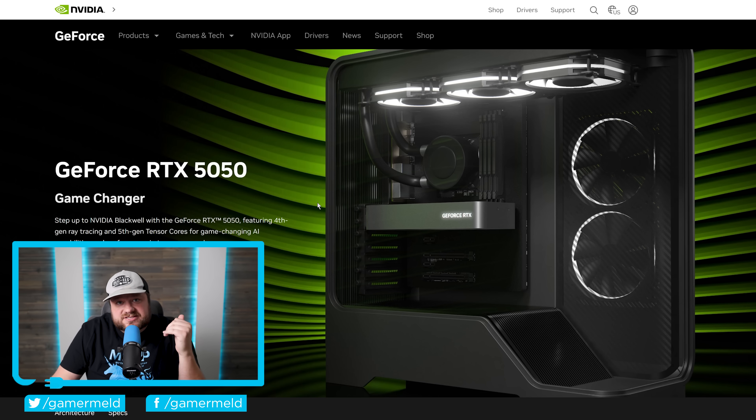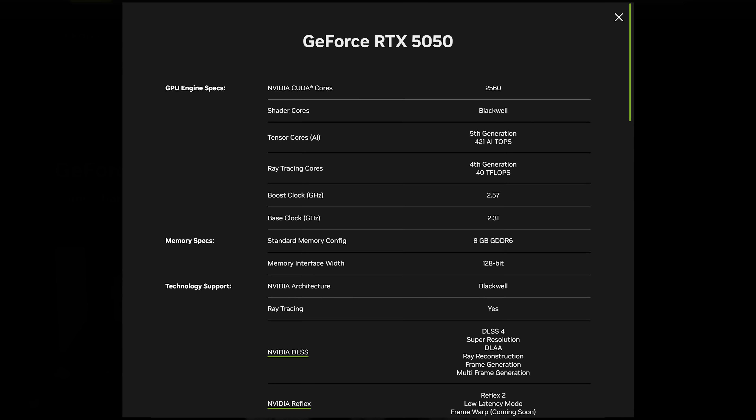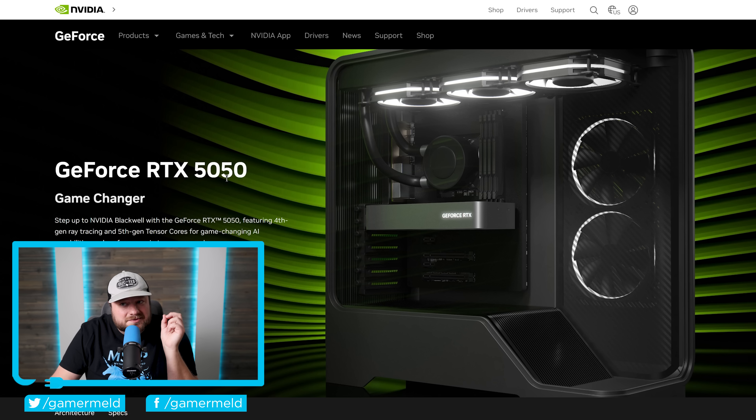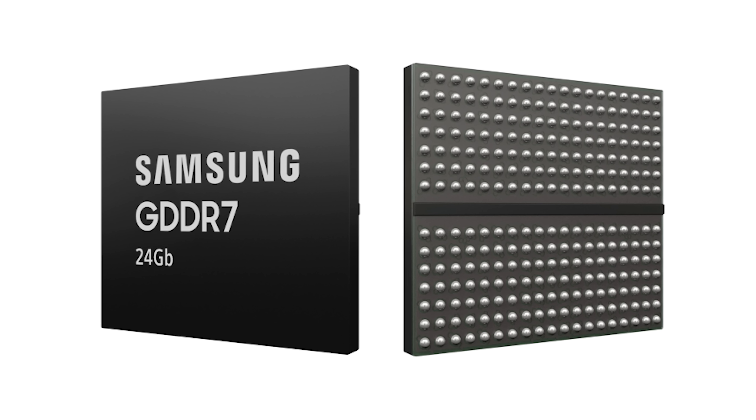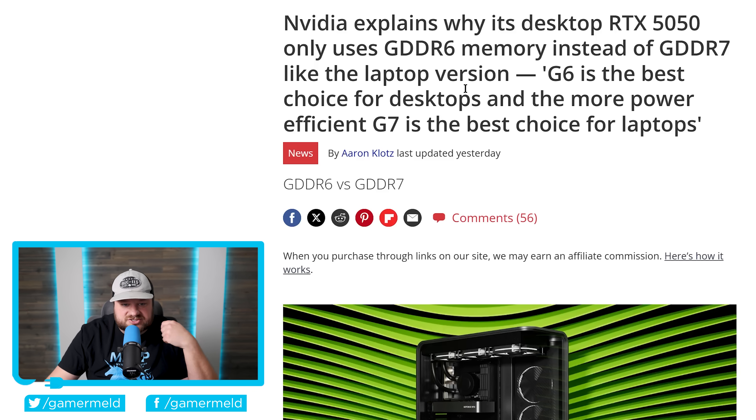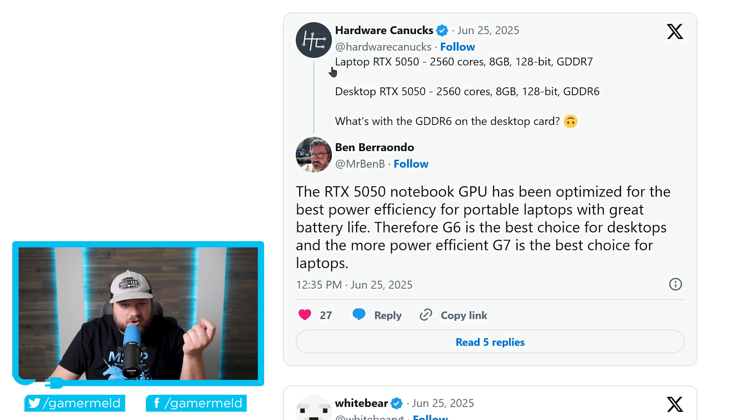While the RTX 5050 desktop variant was already covered, there's one very interesting factor with the notebook version. The desktop RTX 5050 comes with GDDR6, but the notebook variant actually still comes with GDDR7. Nvidia recently tried to explain this, as Hardware Unboxed discussed the odd fact.